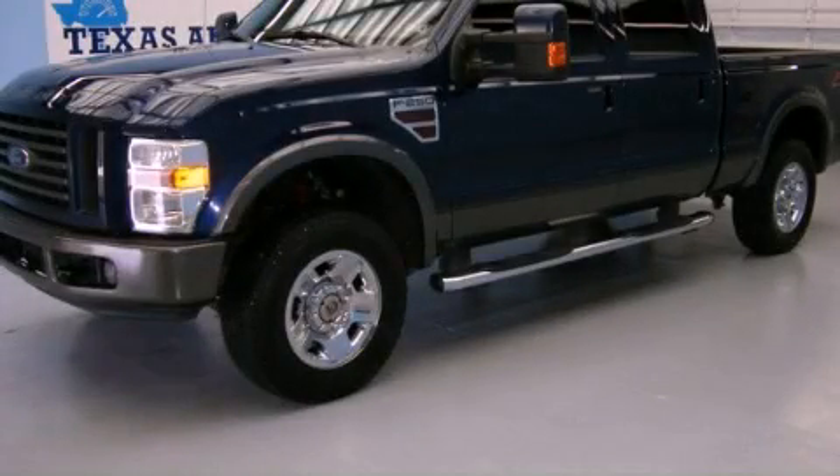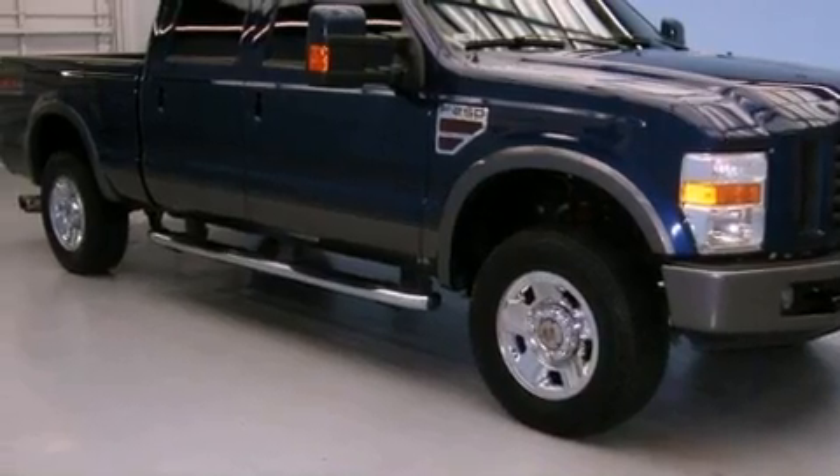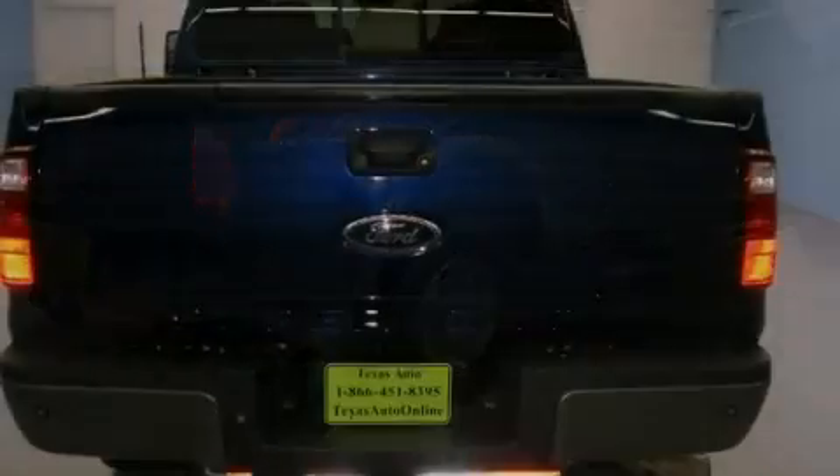This is a 2008 Ford F-250, made for the job site, the trail, and the town. It features a 6.4-liter eight-cylinder engine, an automatic transmission, and four-wheel drive.